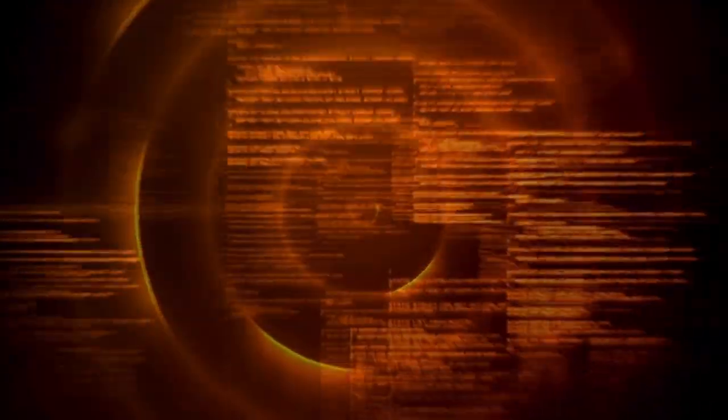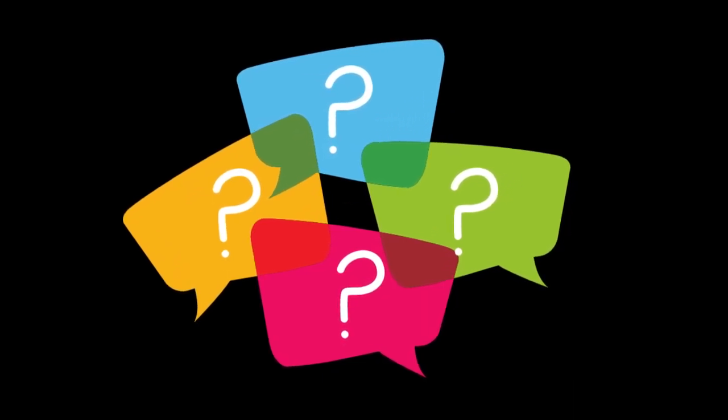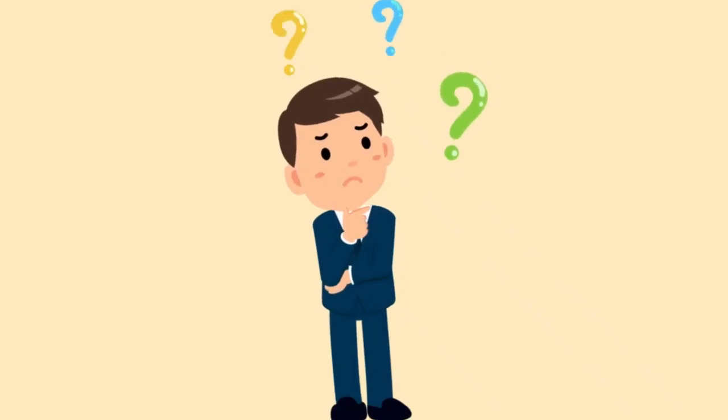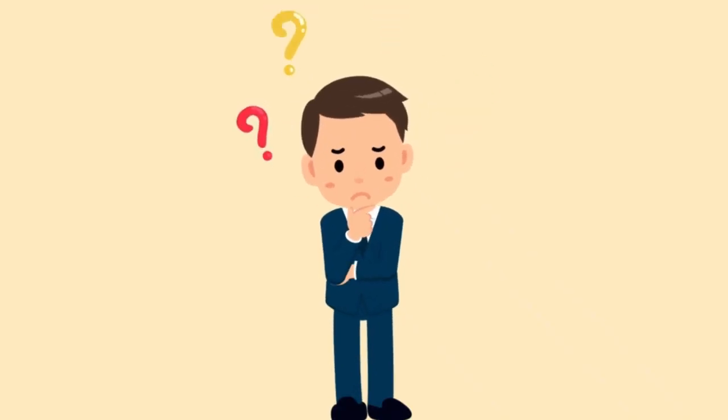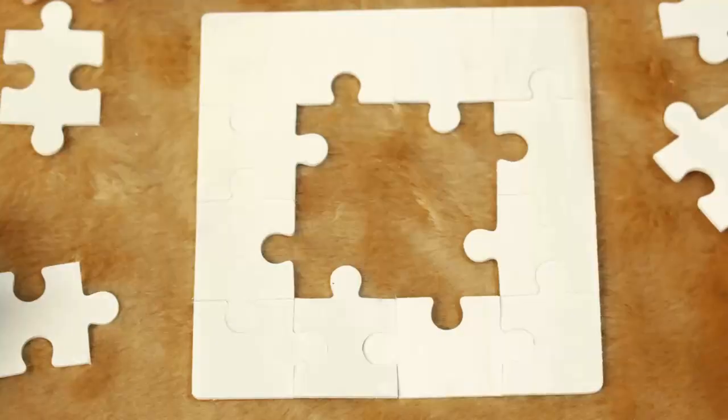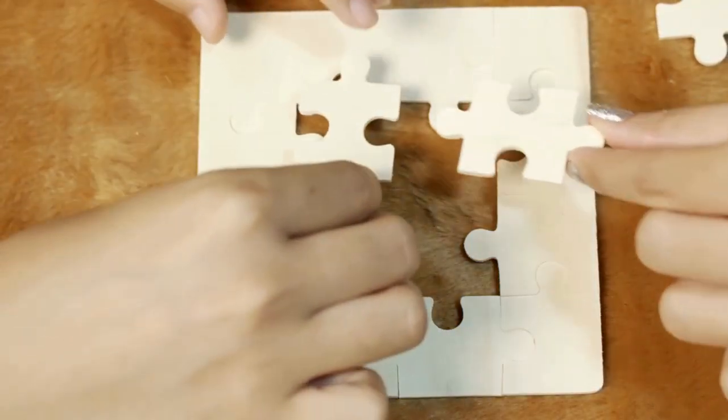Normal chatbots follow a set of predefined rules or scripts. When you ask them something, they match your question to their script and give you a predefined answer. If you ask something off-script, they might get confused and serve up the digital equivalent of a shrug — the same can happen when you're too attached to your script when cold calling. This means you need to think of all kinds of eventualities beforehand and create a huge decision tree to program them.